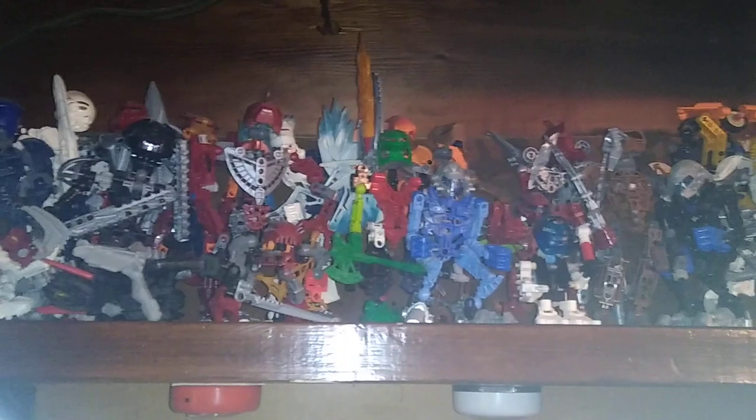Here we got my entire Bakugan collection — I love Bakugan. Up here we got my Bionicle collection, every Bionicle I own. Pretty much quite a bit.